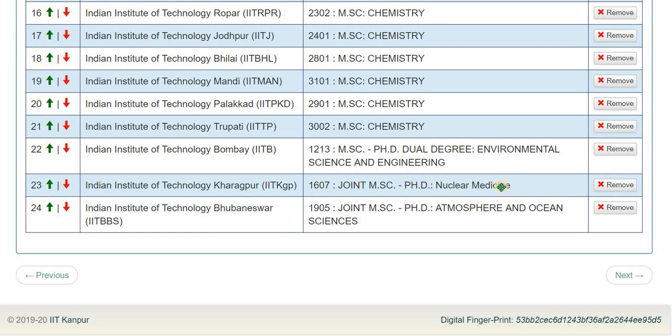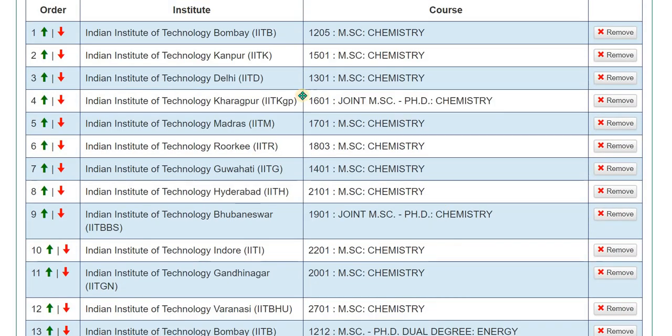You can also choose IIT KGP's Nuclear Medicine department, though this is a quite new program added just a year ago, so I won't recommend it. There is also an Atmospheric and Ocean Sciences department — if you want to study meteorology, atmospheric engineering, or oceanographic sciences, this department is quite good. However, after your two-year MSc, placement may be difficult, and you may need to do a PhD. That is why I have kept these departments as last options, but if you want to do MSc followed by PhD, you can choose them.